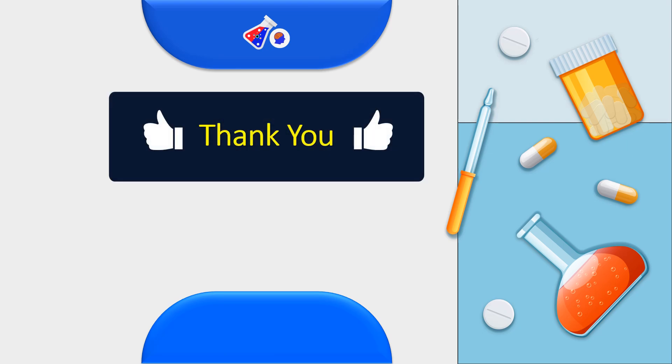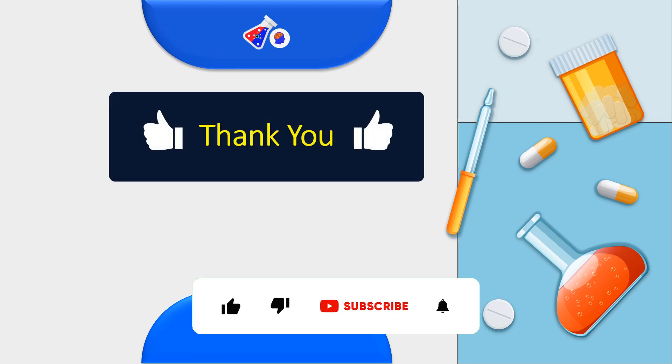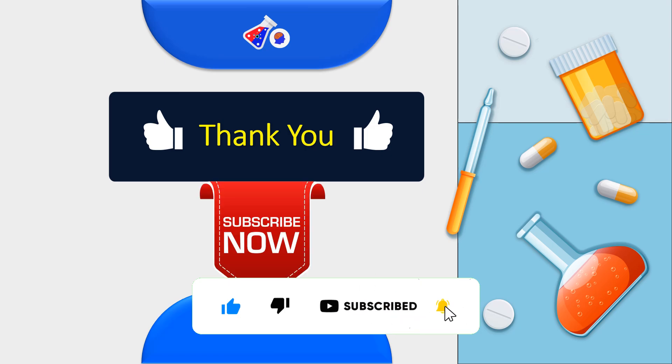Thank you for watching this video. If this update or information was helpful to you, please make sure to subscribe to the channel so that we can bring you more such important updates.